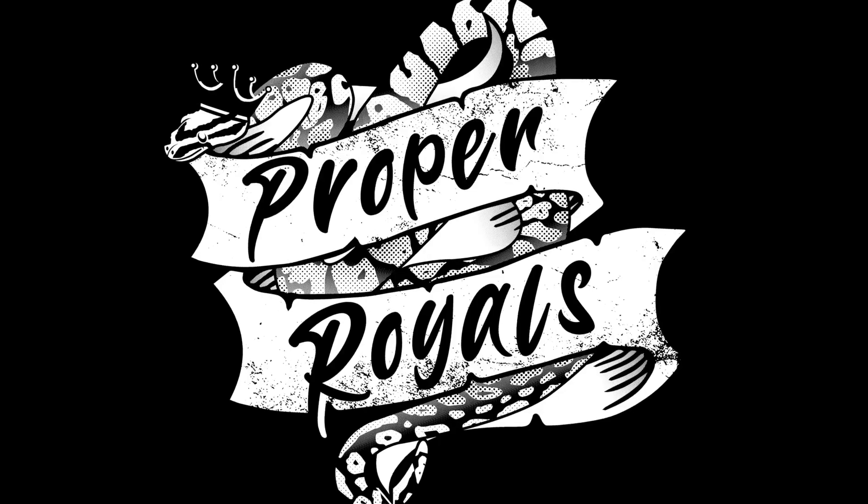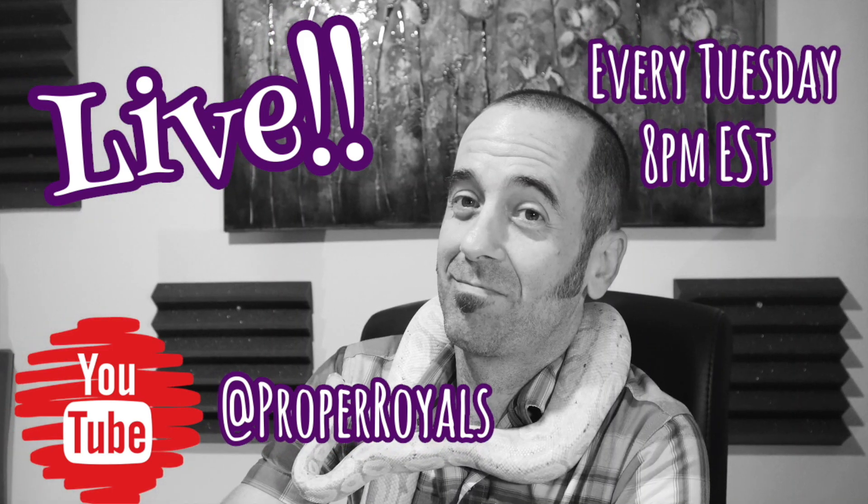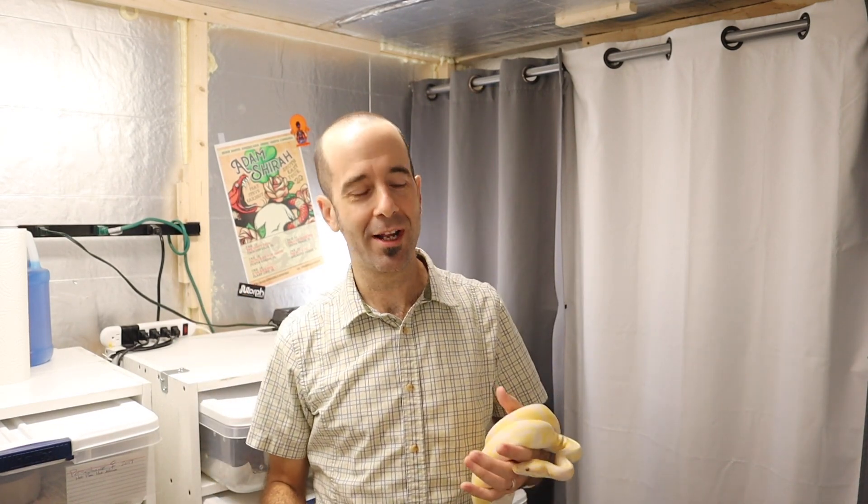Let's talk lavenders and the dreamsicle project. What's going on everybody? It is your good buddy Adam at Proper Royals. Thank you for joining us today.